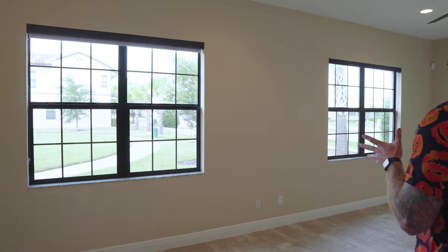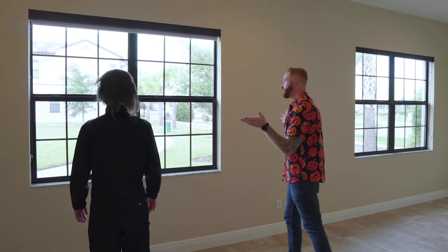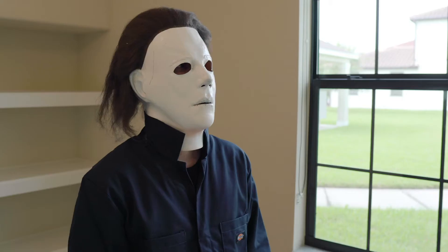One of my favorite things about this space is since there's no property to the north, when the home was built in 2017, the sellers added these windows as an upgrade. It allows a lot of natural light — it just makes the space feel very open and airy.